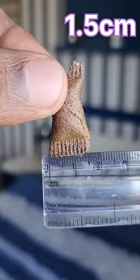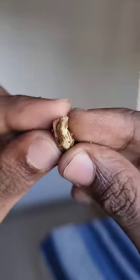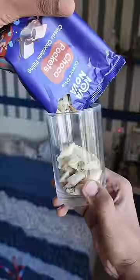No Way No Way's website has a direct order option. It doesn't matter how much chocolate is in the packet — it's a little crunchy, sweet, creamy chocolate.